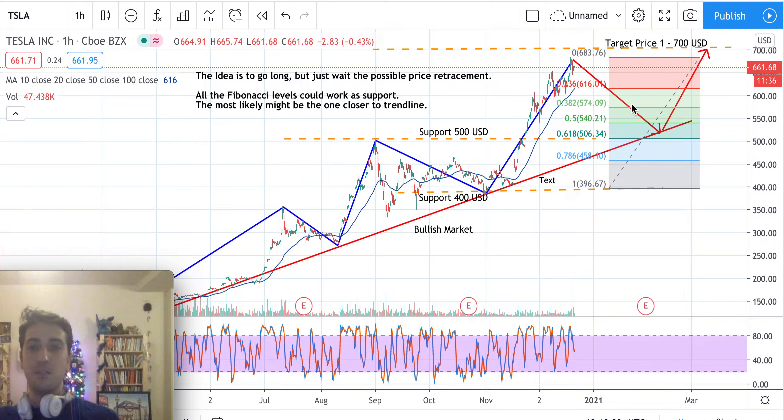Perhaps just wait for the price retracement to stop around $575, and then if that level works as support, the idea will be to go long. Just hold for now and wait for more signals before going long. Thanks, bye.